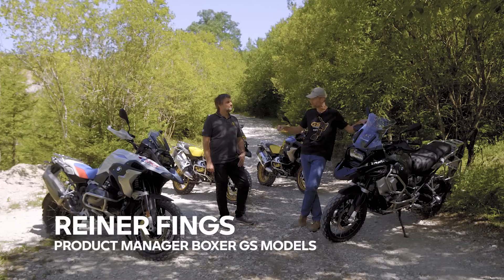Greetings BMW Motorrad fans, Andy Dukes here and welcome to Hecklingen. I'm here at the Enduro Park and we have the latest GS Boxer model updates. As you can see they look absolutely fantastic, there's a lot to show you and a lot to talk about. Fortunately I'm here with Rainer, senior product manager for the Boxer GS models.